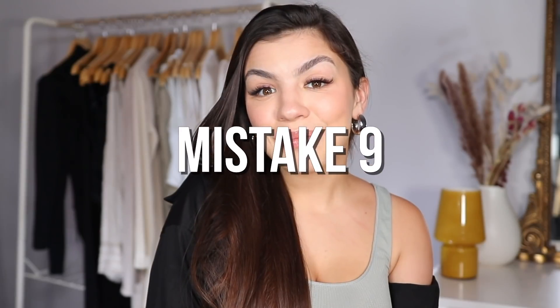Mistake number nine is sleeping with wet hair. Something I learned recently is that when your hair is wet it's in a really fragile state — it's more easily broken when wet. When you're sleeping, your hair is pressed up against your pillow, and if you toss and turn like I do, that causes friction between your hair and the pillow. Friction alone can lead to damage, but if your hair is already wet and in a fragile state, you're going to get even more damage.